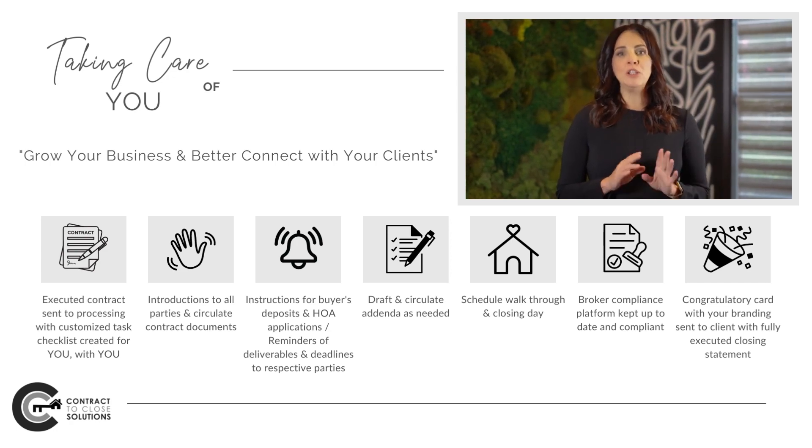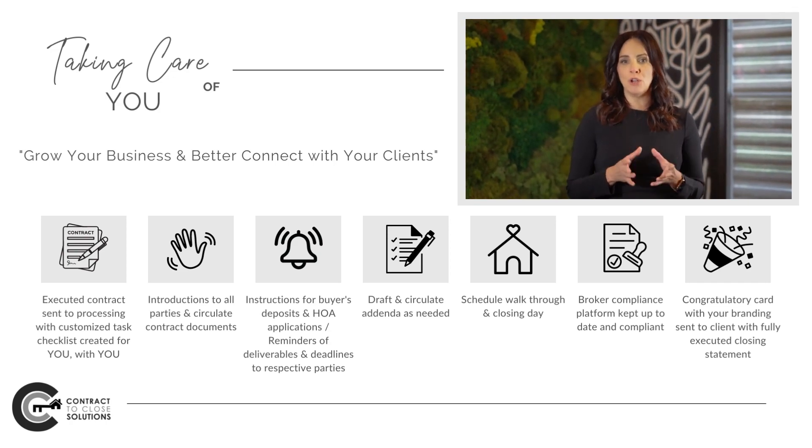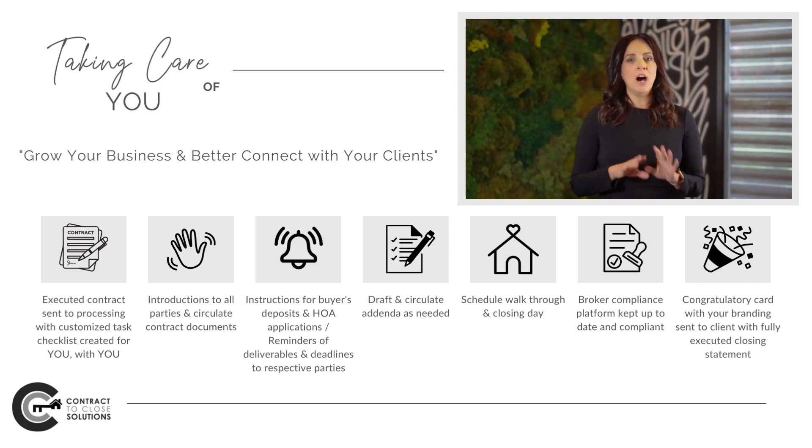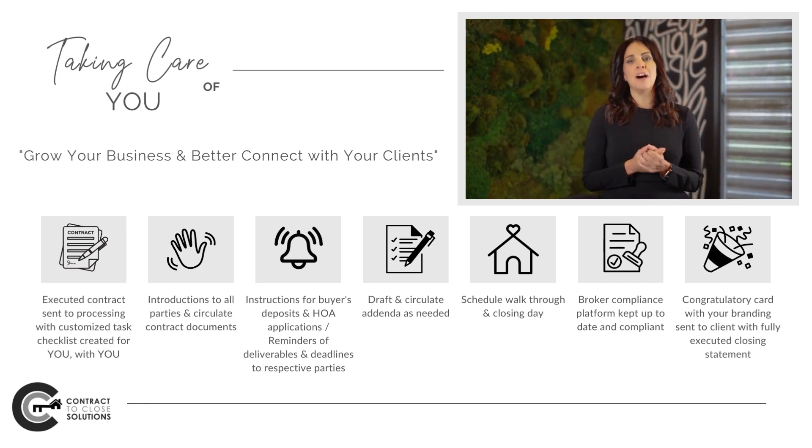Once we are fully closed and funded, we will email your clients with a branded email card of your logo with your headshot, along with the fully executed closing documents to congratulate them on their closing.